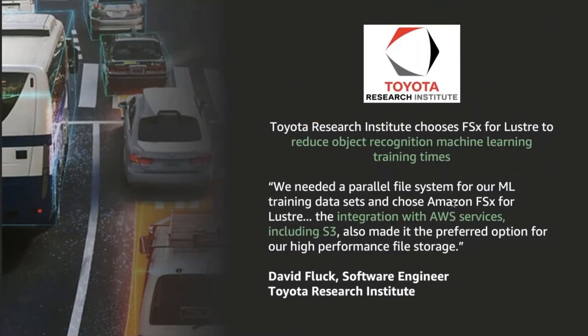One customer that makes use of the S3 integration is Toyota Research Institute, or TRI. TRI is developing machine learning models for object detection in autonomous vehicles, and training these models requires powerful GPUs supported by high-performance storage. TRI creates short-lived scratch file systems linked to data stored on Amazon S3. When it's time to train or update a model, TRI can spin up an FSx file system and seamlessly retrieve data from S3. When the workload is complete, they can just as easily shut down the file system along with the GPU resources.